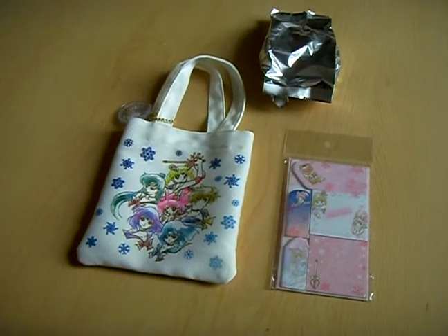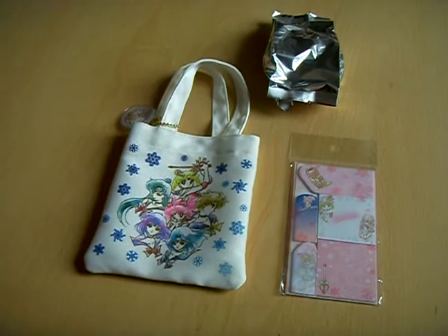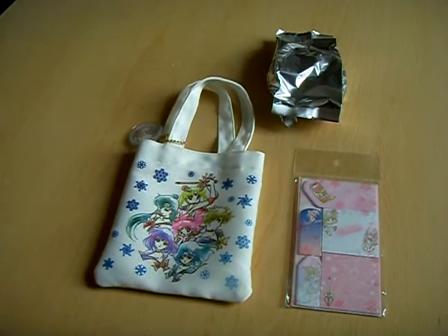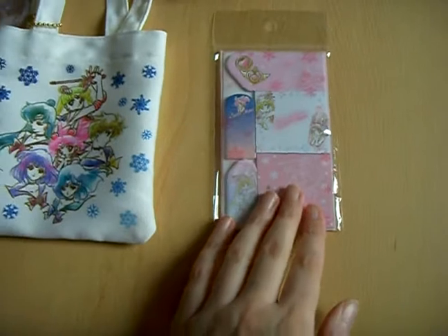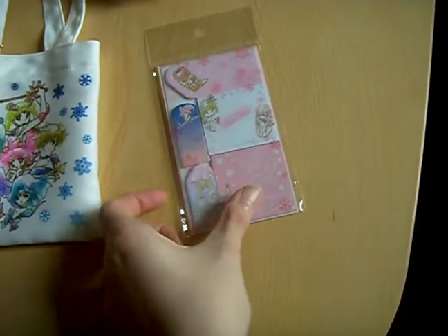These items were released in November 2016 and are part of the third collaboration between Sailor Moon and Ito En. I won an auction for this sheet set featuring Super Sailor Moon and Super Sailor Chibi Moon.